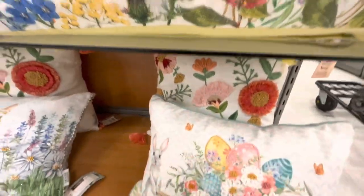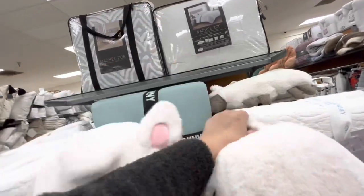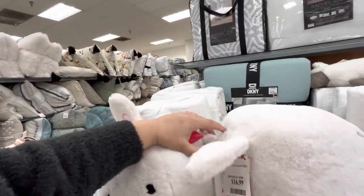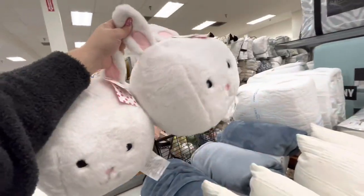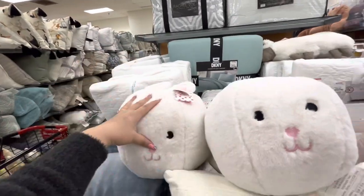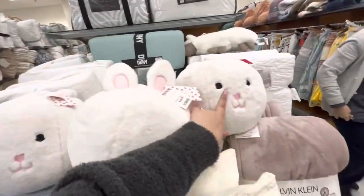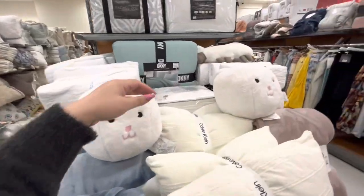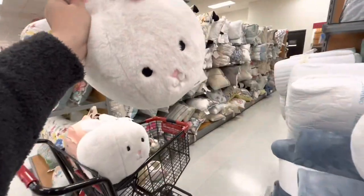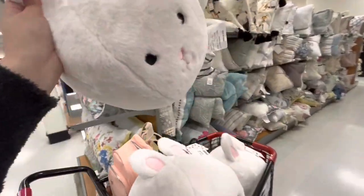Oh my gosh, what are these?! You know these are gonna go viral and I'm getting both! Only $16.99 — these are gonna go viral. I called my sister and of course she wants one too. I found another one so they're going in the cart — one for me and one for my sister.